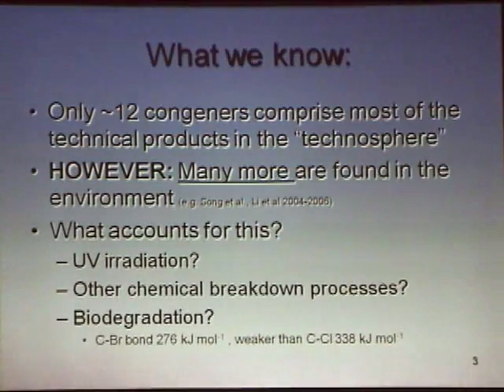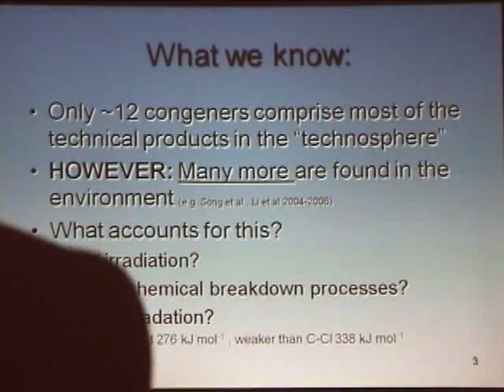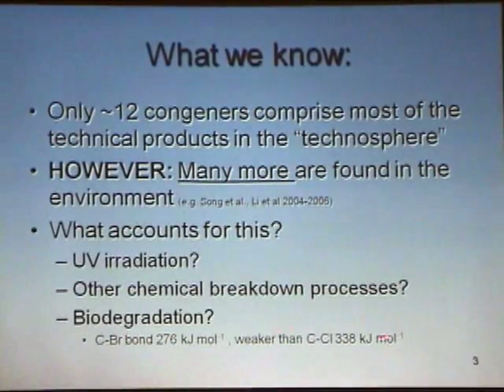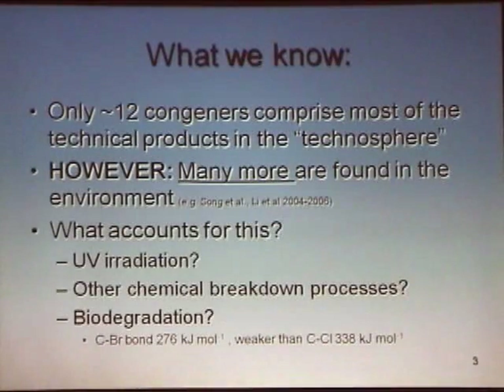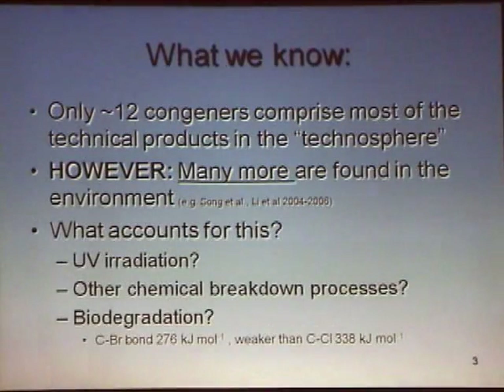We had thought long ago that microbial reductive debromination might be a process more commonly occurring in nature than reductive dechlorination of PCBs, which has been well known since 1980. The reason is that there's a weaker bond strength between carbon and bromine than you have for carbon and chloride. So in order to break a bond, a microbe has to invest some energy and then extract energy later in the process. We were thinking this might be occurring commonly, and there's some concern about that.